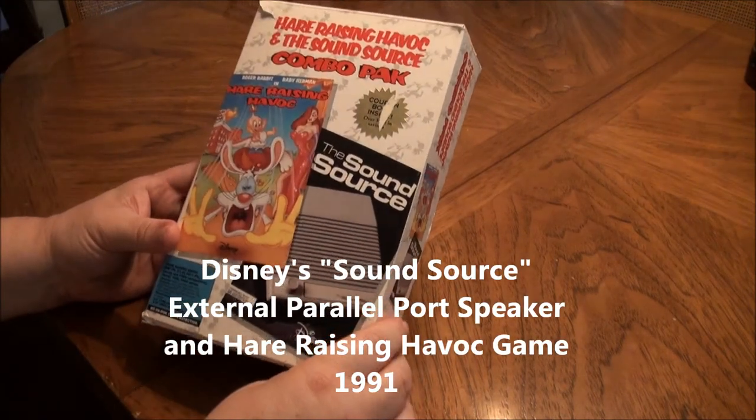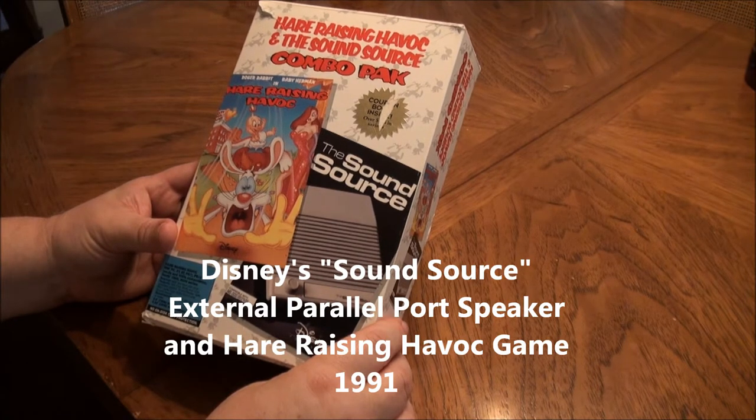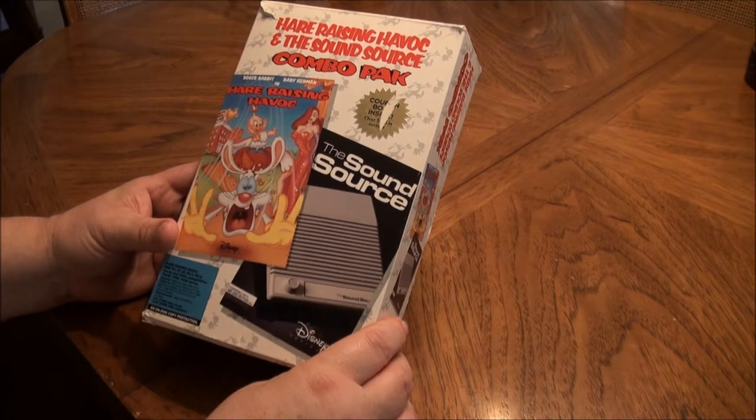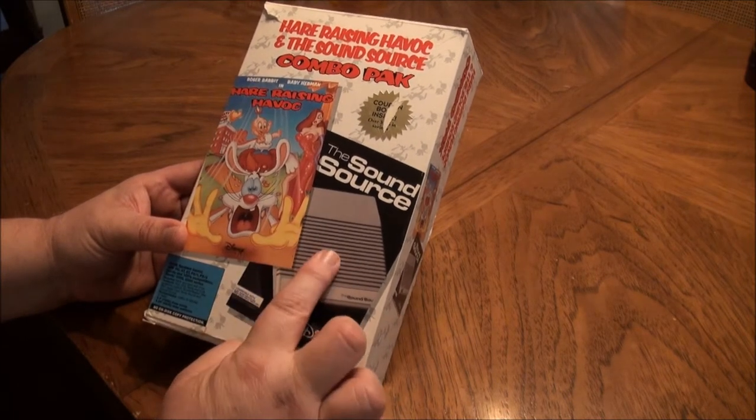Today I'm going to talk about this little kit I got from Goodwill. As a spoiler alert, all I'm going to do is talk about it — I couldn't get either one of these to work: the game or the sound source.